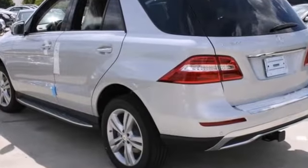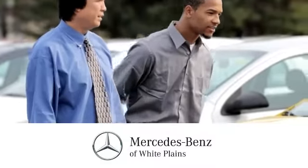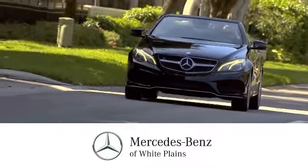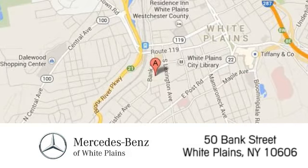We'd love if you take it for a test drive. The friendly professionals at Mercedes-Benz of White Plains will be happy to assist you. Call, click, or stop in today. We are conveniently located at 50 Bank Street in downtown White Plains, New York.